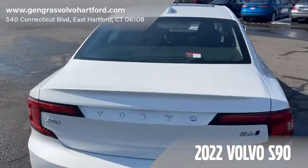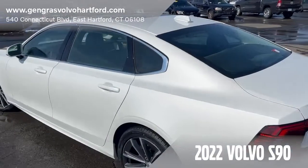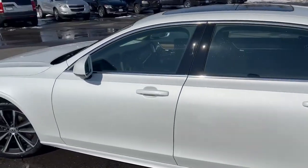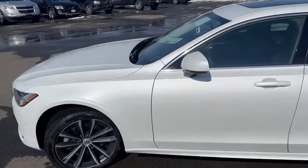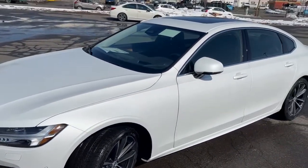This S90 is equipped with a climate package which gives you heated seats and a heated steering wheel. It also comes with the advanced package which gives you the heads-up display as well as the 360 degree camera.